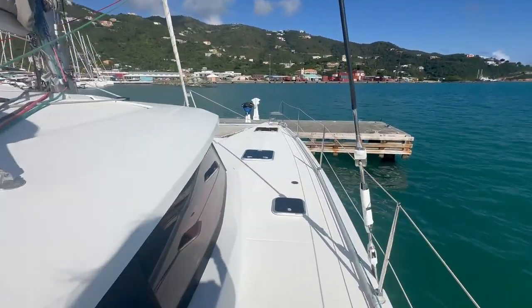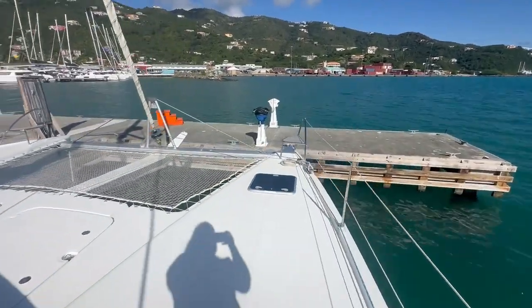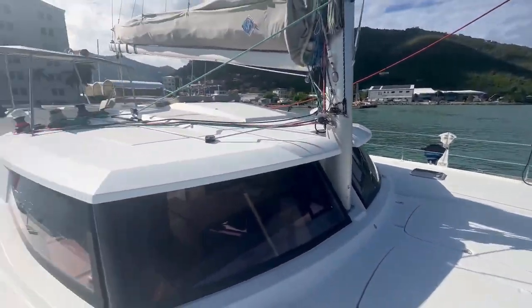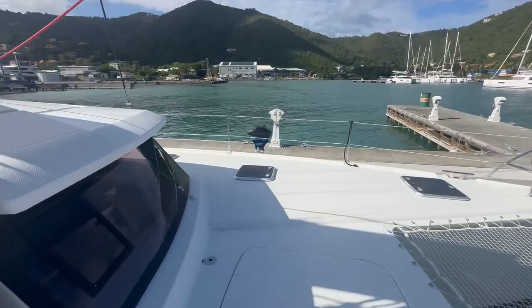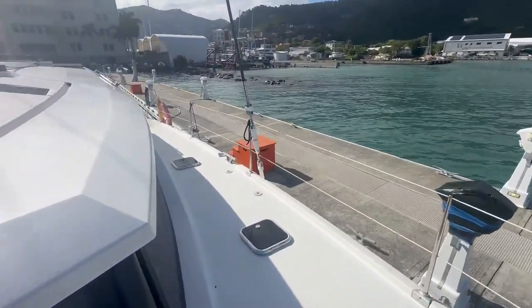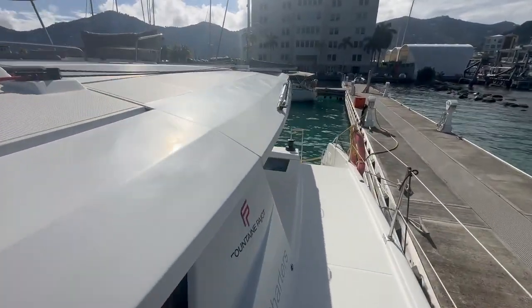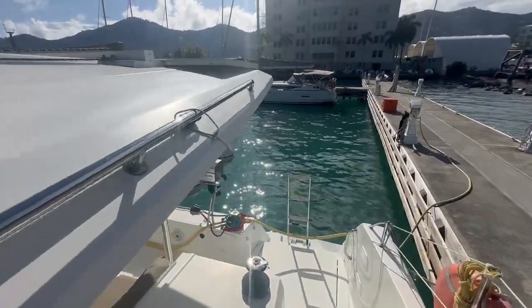Coming down the starboard side deck here to the trampoline. And coming back to the cockpit.